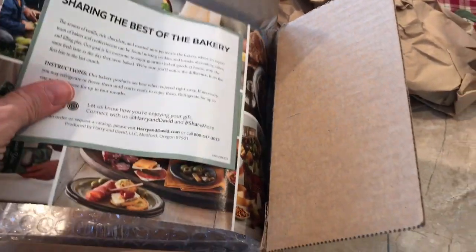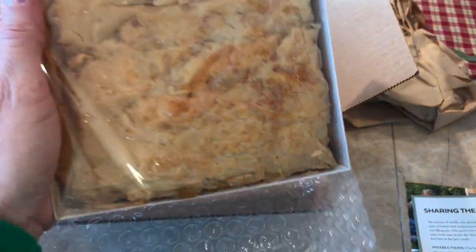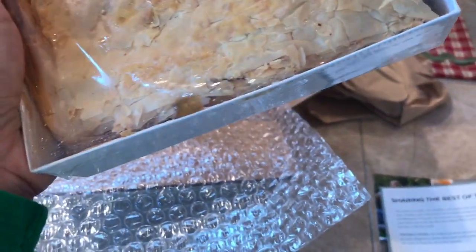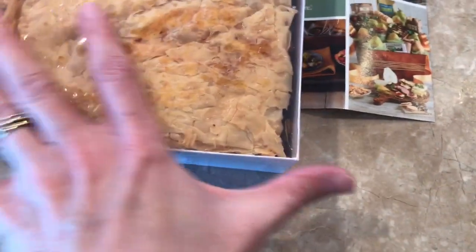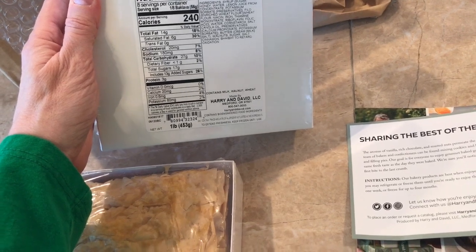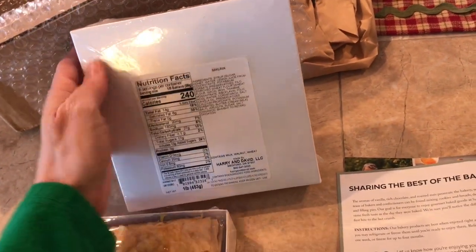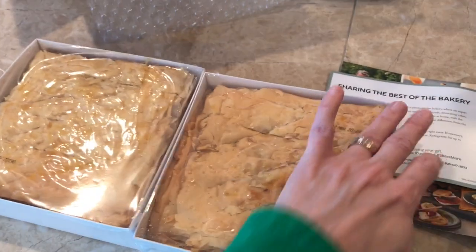Ooh, a treat! Whoa, what is this? This looks like baklava. Holy mackerel — two of them, and they are heavy. Holy cow. These look delicious. I do think they're baklava. Let's see if it says on the back. Yep — baklava right at the top. Baklava! Thank you, Kay. I love baklava.